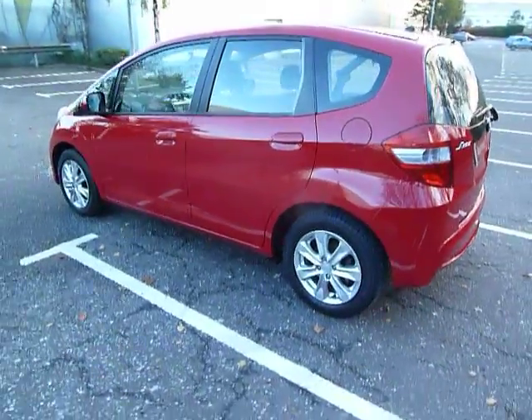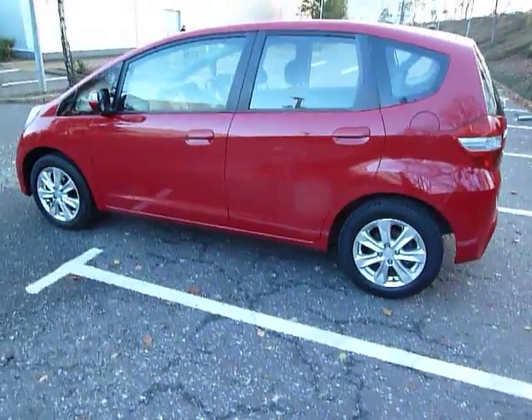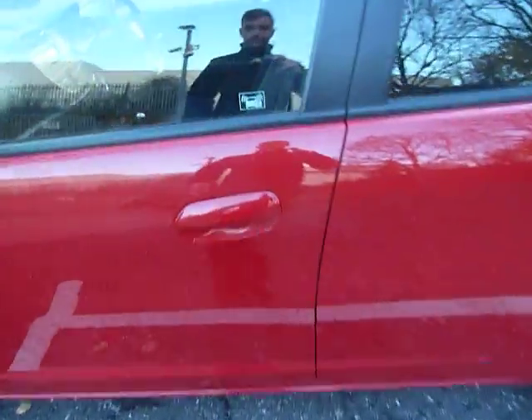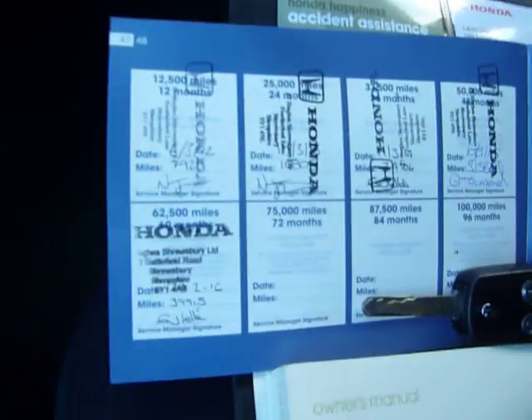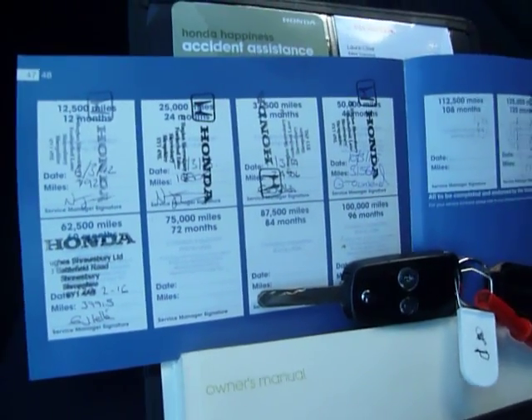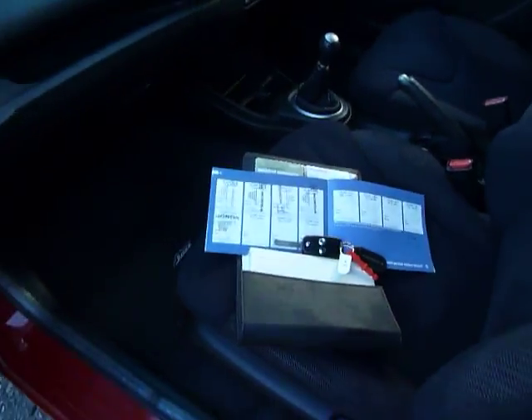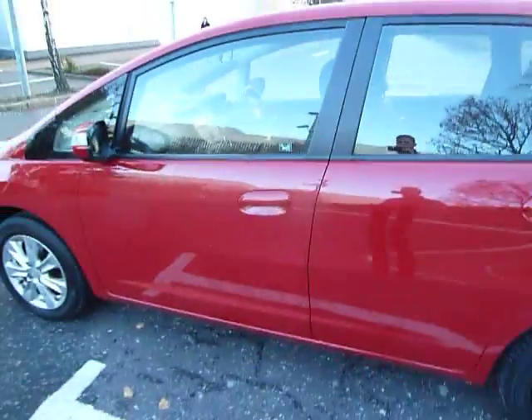Road fund licence on this car is £110 for the year. As you can see the service history is fully stamped up and it's all with JT Hughes. The car will also have two keys and a 12-month warranty, and it will be serviced — and if it's due an MOT it will have an MOT.